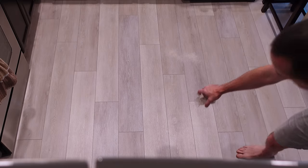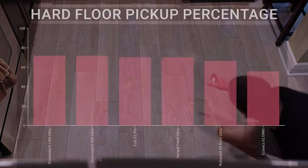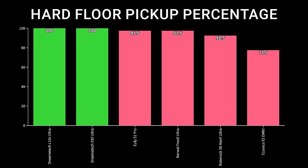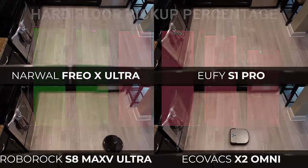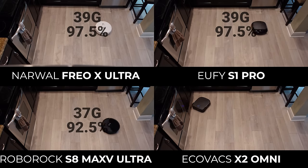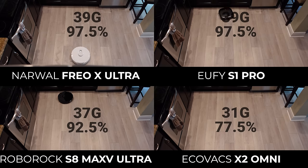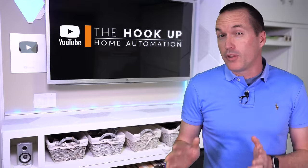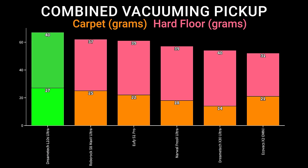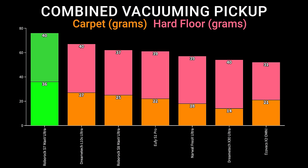I used the same 40-gram mixture to test each vacuum again on maximum suction, two-pass, vacuum-only mode, but this time on my LVP flooring. Both the DreamTek L10S Ultra and X30 Ultra were able to pick up all 40 grams. The Narwhal Frio X Ultra and Eufy S1 Pro picked up 39 grams, the Roborock S8 Max-V Ultra picked up 37 grams, and the Ecovacs X2 Omni picked up 31 grams, or around 78%. For vacuuming-only performance, the DreamTek L10S Ultra was the winner for both carpet and hard floors, with the Roborock S8 Max-V in second and the Eufy S1 Pro in third. However, none of them were close to the performance of the Roborock S7 Max-V Ultra from last year.